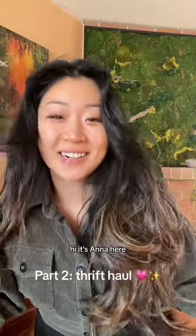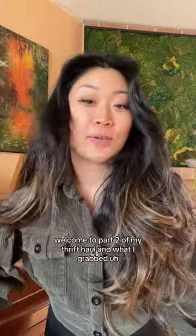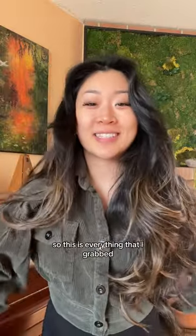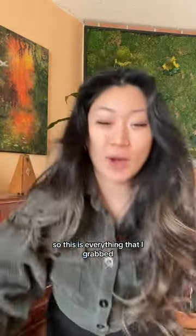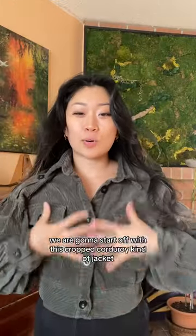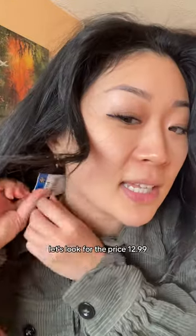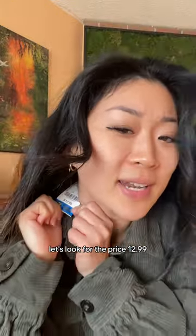Hi, it's Anna here. Welcome to part two of my thrift haul and what I grabbed. So this is everything that I grabbed. We are going to start off with this cropped corduroy kind of jacket. I really love the olive green color. Let's look for the price — $12.99.